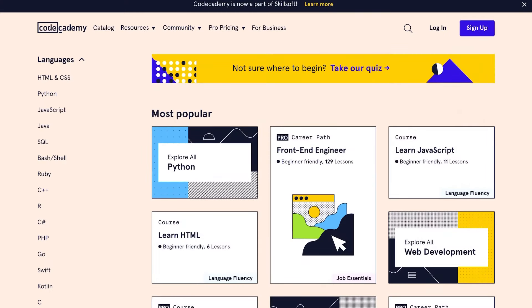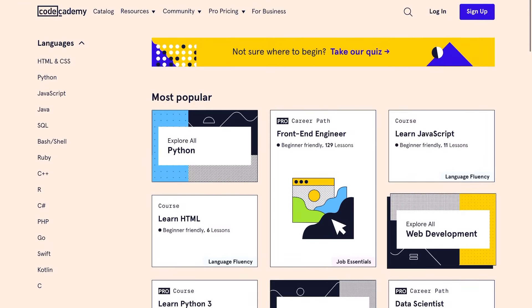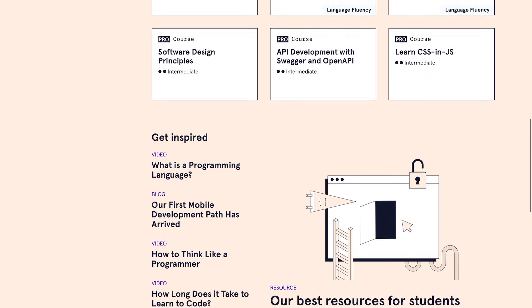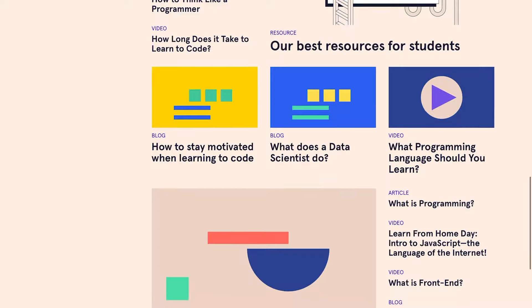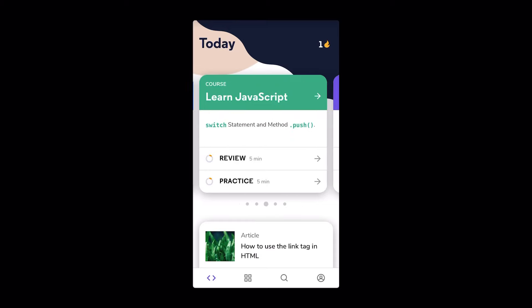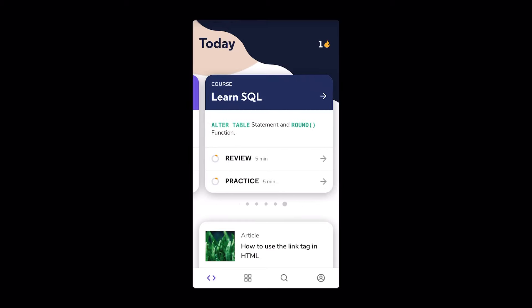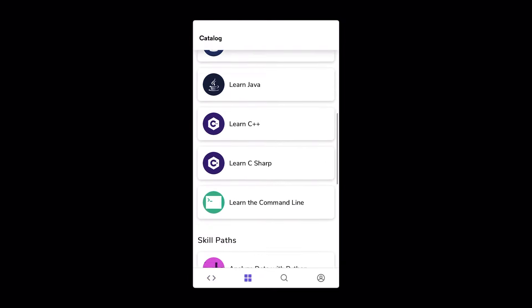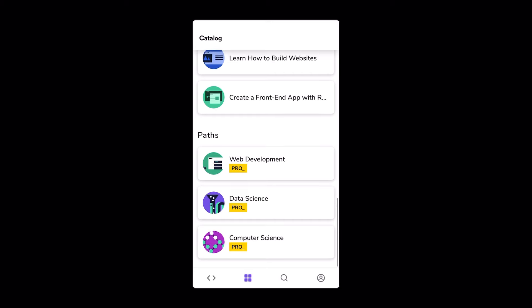Codecademy Go is the app version of the popular learn-to-code website. Codecademy Go is a supplemental tool to your Codecademy experience. With it you can practice coding, review coding concepts, and read articles and stories that will get you closer to achieving your learning goals — all on the go, wherever you'd like. You have streaks to keep you motivated every day, and there are also review cards where you can go back and revisit concepts you've learned.